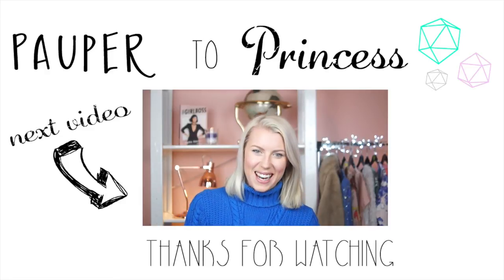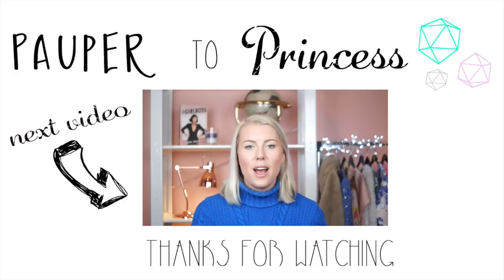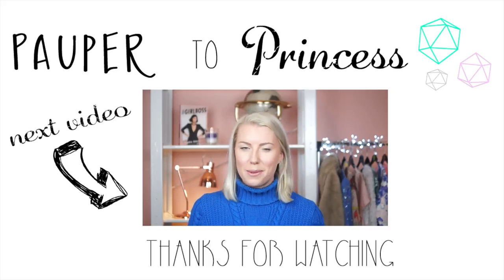Hey guys, welcome back to my channel. Today we're going to be looking at Beauty Dupes - the products which I found in the drugstore which totally rival their designer expensive counterparts that cost about 10 times as much. Let me show you what I got.